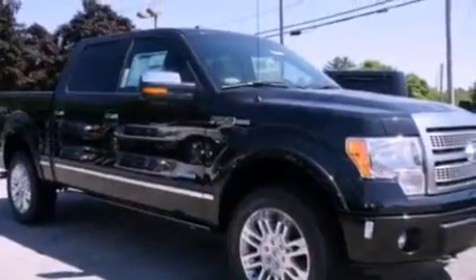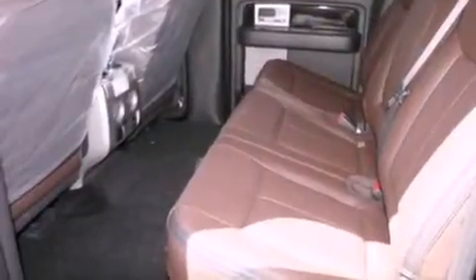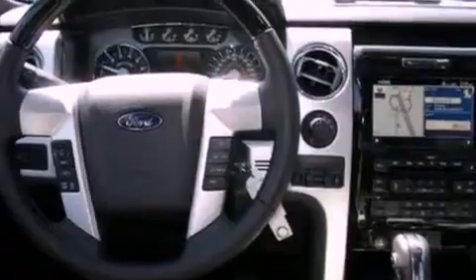Its top features include a double wishbone independent front suspension, a navigation system, a rearview camera, power adjustable driver pedals, cooled seats, commercial-free satellite radio, and a tire pressure monitoring system.